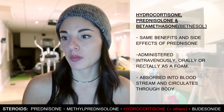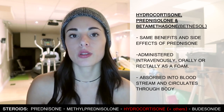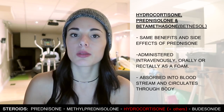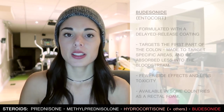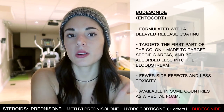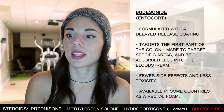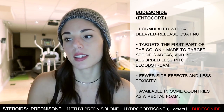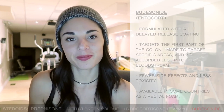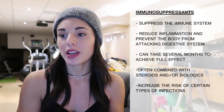Hydrocortisone, prednisolone, and betamethasone all have the same benefits and side effects as prednisone and can be administered intravenously, orally, or rectally as a foam. These drugs are absorbed into the bloodstream and circulate throughout your whole body. Budesonide (Entocort) is formulated with a delayed-release coating and targets the first part of the colon. It's designed to target specific areas and be absorbed less into the bloodstream, resulting in fewer side effects and less toxicity. It's also available in some countries as a rectal foam.